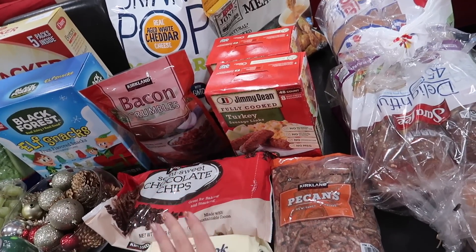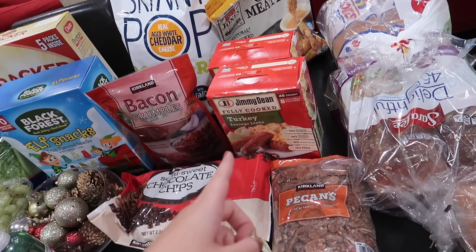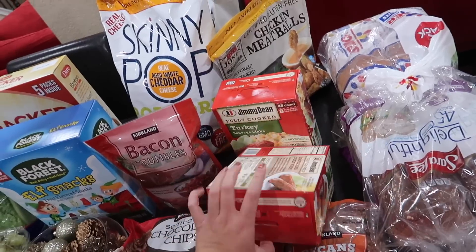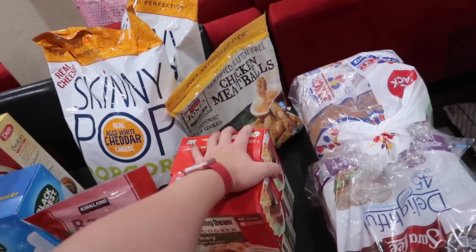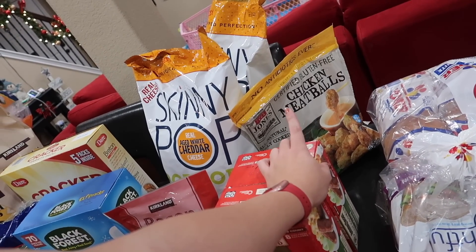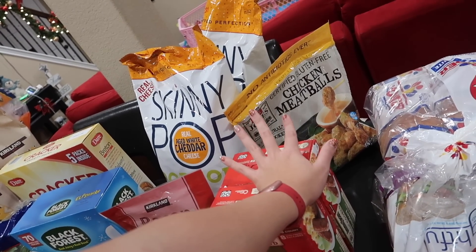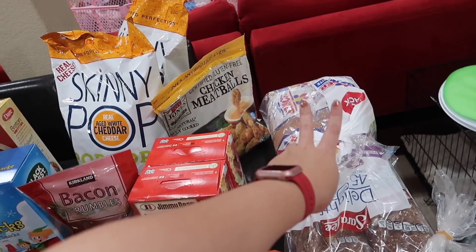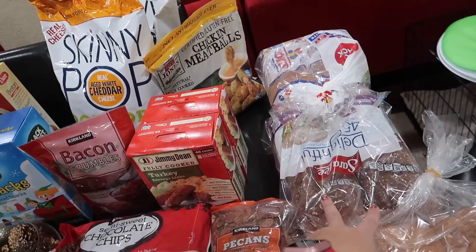We needed some lunch meat so I picked up a turkey breast — it comes with three 14-ounce packs — and extra lean ham, each about $8-10. The pecans were $12; we used up the last of them in our cookie recipe. Turkey sausage links were on sale for about $5-6, so I picked up two packs for the freezer. Chicken meatballs were on sale for about $9.99 — only two pounds but I just wanted to try them.